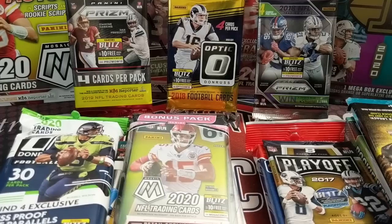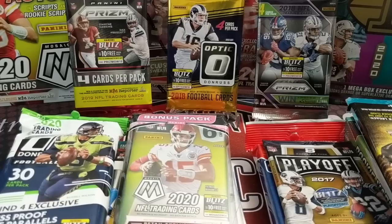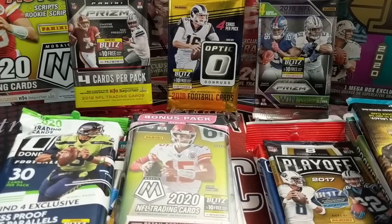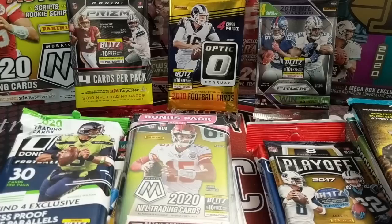Hey everyone, it's Up North Collectors here. We're doing a random pack football video. We have a bunch of random football packs - most of these, I should say all of them, are retail. We got these from various sources: some from mystery boxes that MJ Holding put out, and some we just bought off the shelf. So here we go, we're gonna show you what we have.